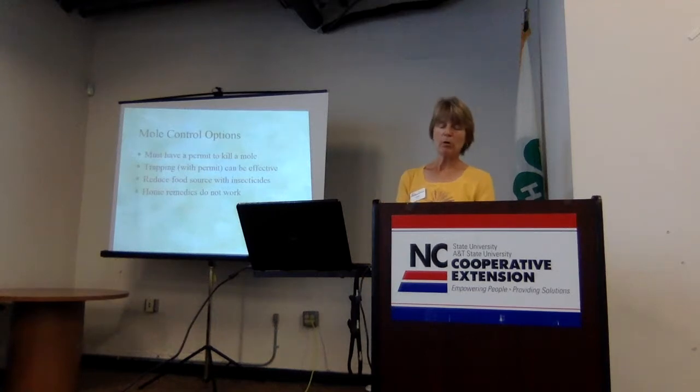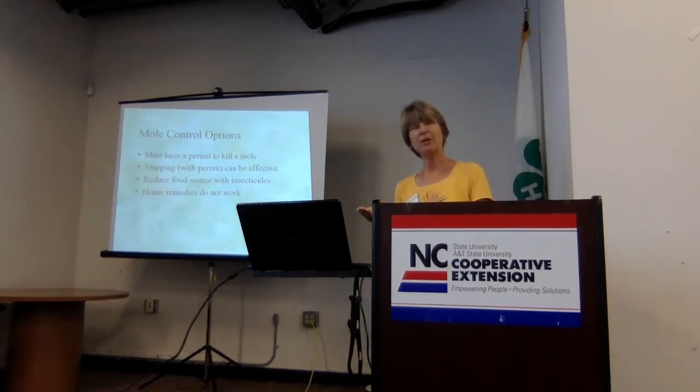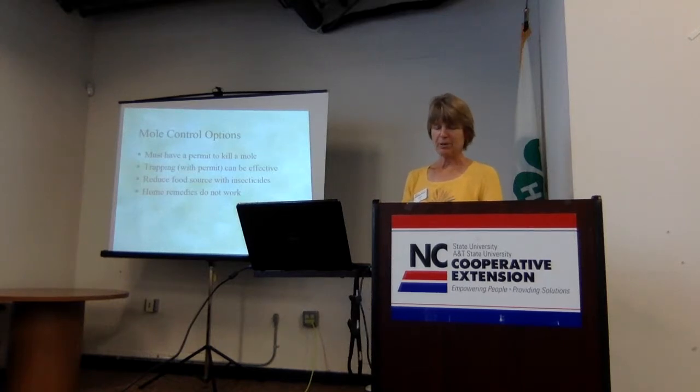If you find it's moles and not voles, a good question to ask is: is it something you really need to control, or can you tolerate the tunnels? Moles are actually aerating your lawn, and they're eating the grubs that would have become Japanese beetles — so they can actually be kind of helpful. A lot of it is just cosmetic damage. And all of those extensive mole tunnels is probably just one mole, maybe two. They tend to be pretty solitary and may move on to your neighbors if you just wait long enough.